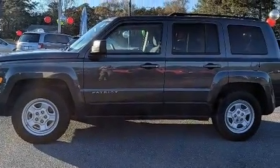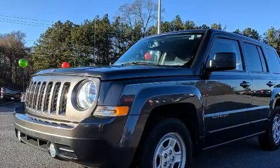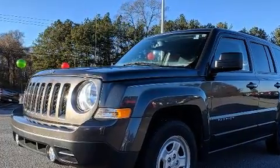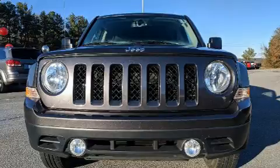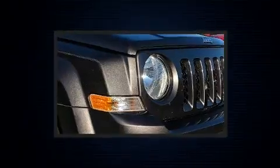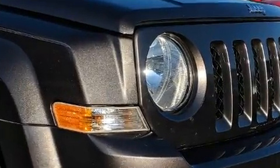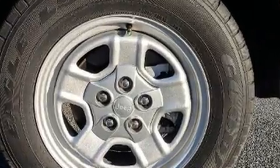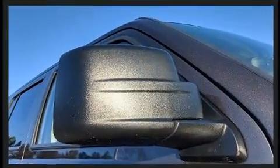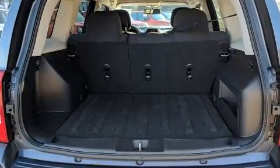Jeep prioritized comfort and style by including variably intermittent wipers, front fog lights, power door mirrors, heated door mirrors, and remote keyless entry. Passenger security is always assured thanks to various safety features such as dual front impact airbags, front side impact airbags, traction control, brake assist, anti-whiplash front head restraints, ignition disabling, and ABS brakes.